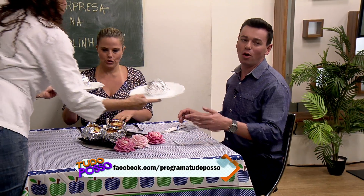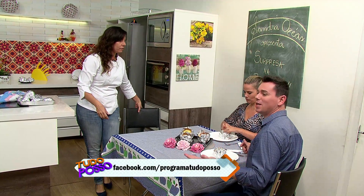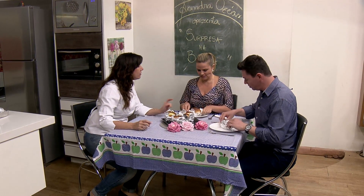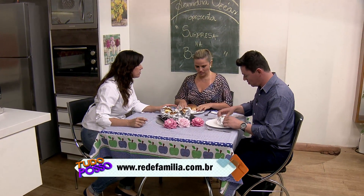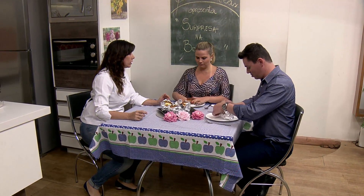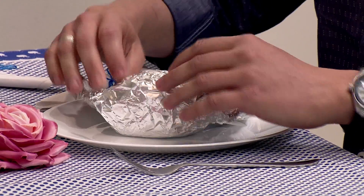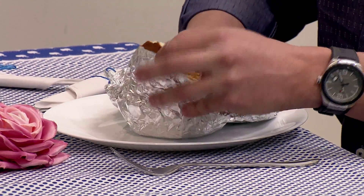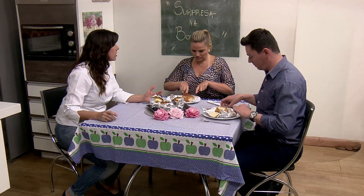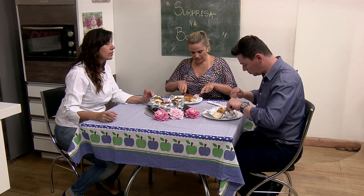Eu convido você também a conhecer o portal da Rede Família, redefamilia.com.br, para acompanhar as novidades da nossa emissora, tudo o que acontece na nossa programação. Aí você vai ter ele fechadinho. Como como, com a mão? Eu tirei do forno agora, então era melhor você cortar — deve estar quente. Se você gosta de uma saladinha, você leva uma salada para comer junto.